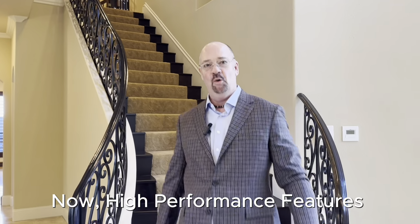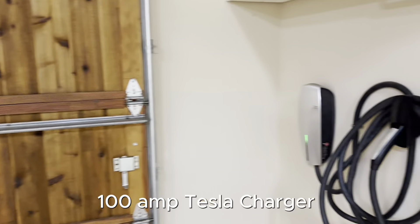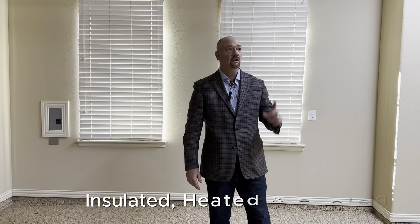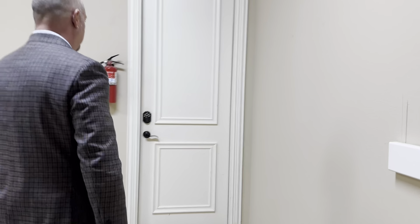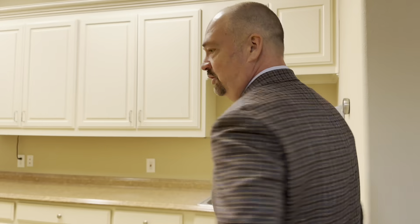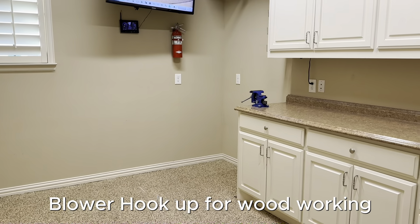Now that I've shown you the home, let's go into the high performance features. This is one of the two-car garages — not your everyday garage. It's heated and cooled for your comfort, fully insulated, and we've also got a Tesla charger for your EV. Here in the second one-car garage, also fully insulated with remote-controlled heat and cooling. There's also a nice special area — either a man cave or a shisha shop — with all your cameras in view and a blower hookup for woodworking.